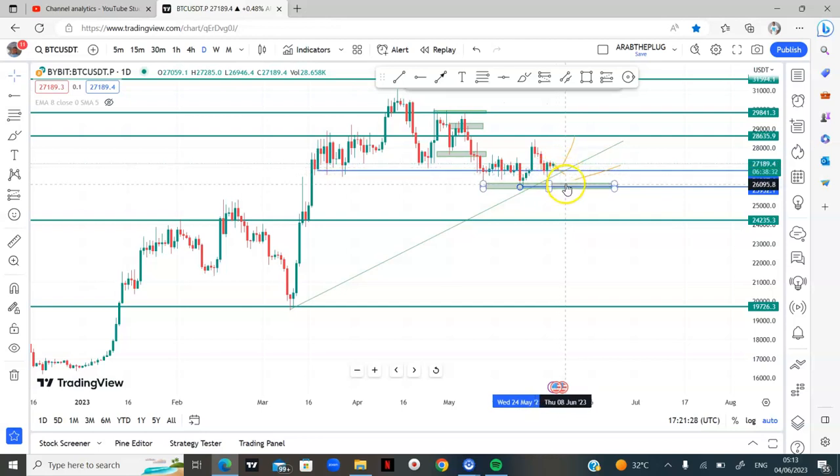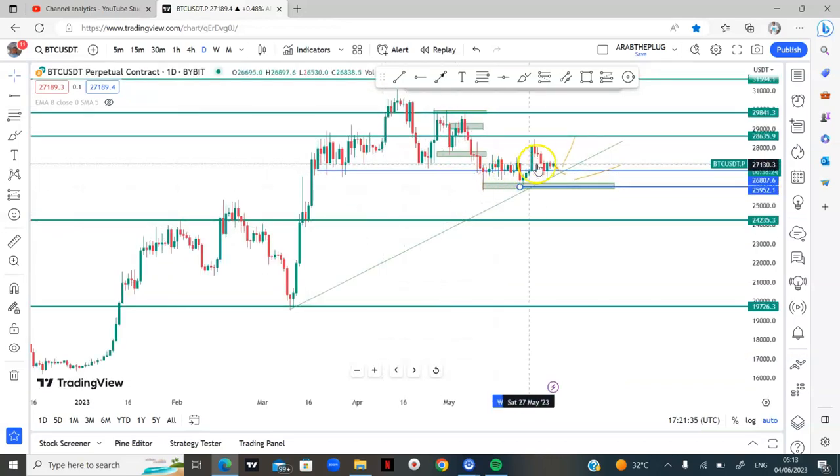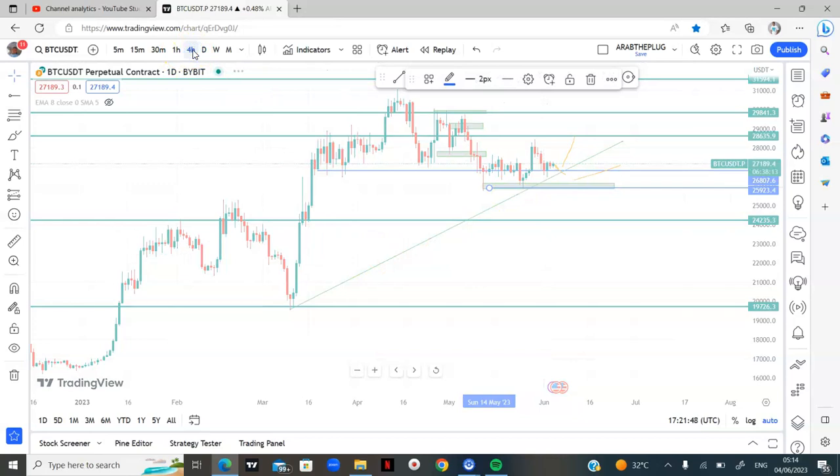Overall my bias on BTC will be long until we have a break of this trend line, which would make it short. Or a scenario where the market comes back to this area of value and breaks it. But overall my bias on bitcoin is still bullish, so I'll scale down to the four-hour and see what's been happening there.